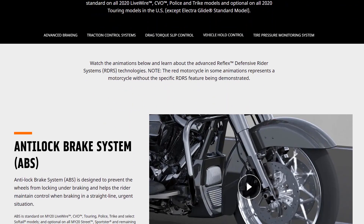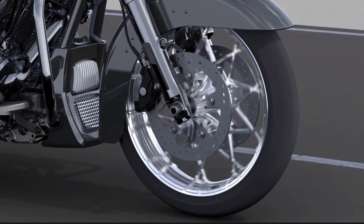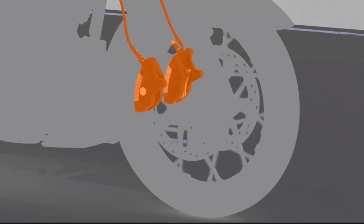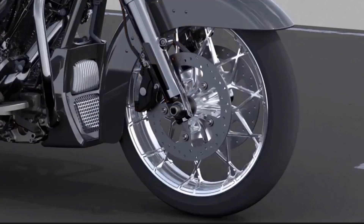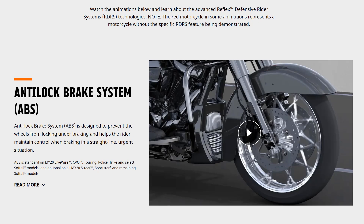First off, ABS — the anti-lock braking system. Nothing new here; ABS is standard on all touring bikes now, so you get it regardless of whether you have the RDRS or not. What is notable about the ABS is that it is independent front and rear, meaning the ABS system will engage on the front wheel but not necessarily the rear wheel — which can't be said for all makes of motorcycles.